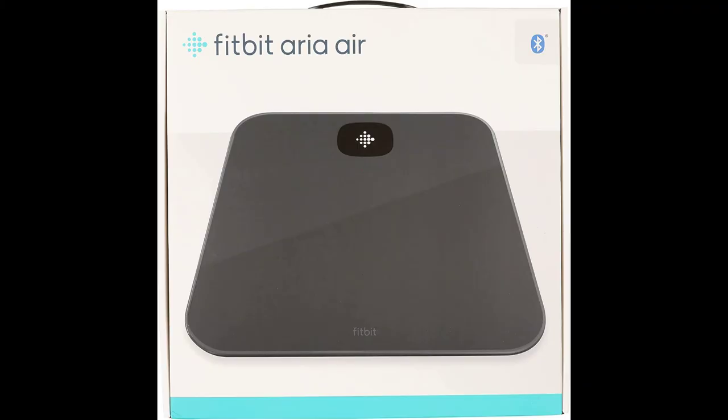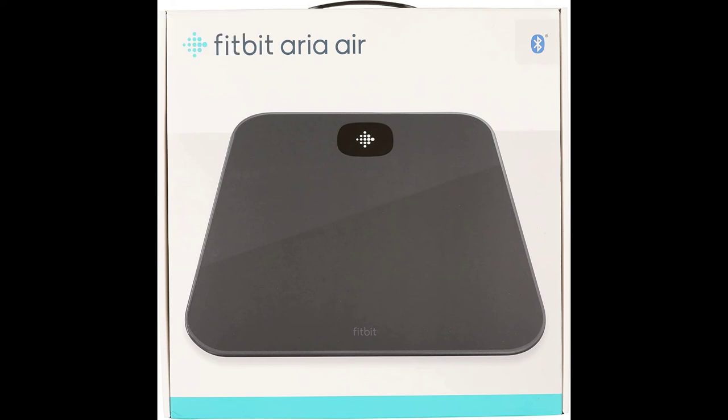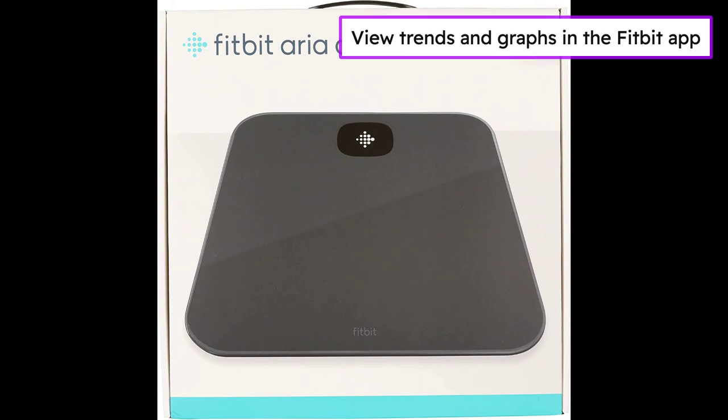Synchronize stats to your Fitbit dashboard using Bluetooth wireless technology. Show your progress on the Fitbit app with simple, easy-to-read graphs. Track more than one person's stats when their phone is connected to the scale. Easy Bluetooth setup takes just a few minutes with your smartphone.